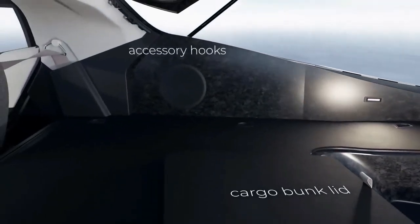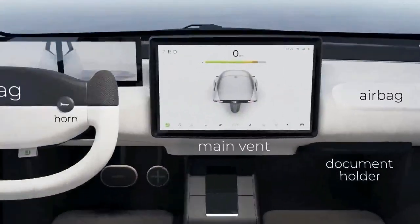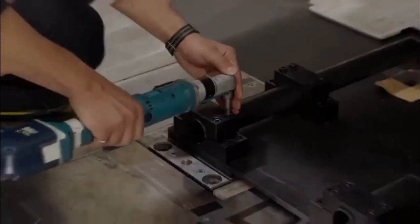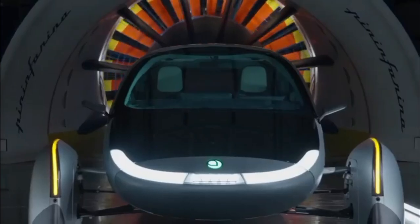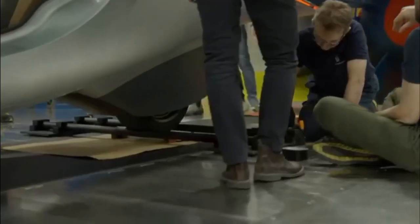PIN Arena, where Aptera conducts additional testing and validation, employs coordinate measuring equipment to meticulously inspect for acceptable thickness and surface tolerance of the body. It's worth noting that the vehicle's body will be constructed from lightweight carbon material.